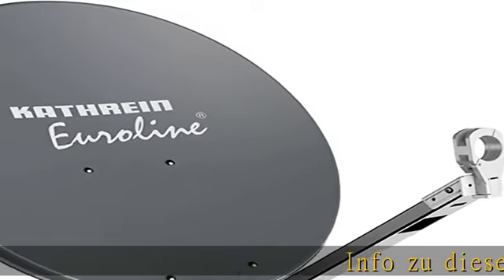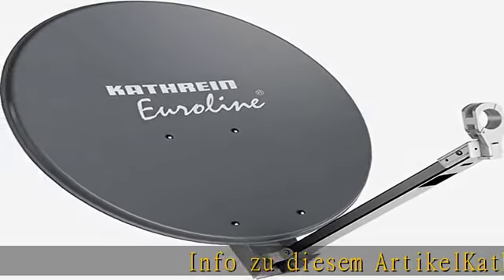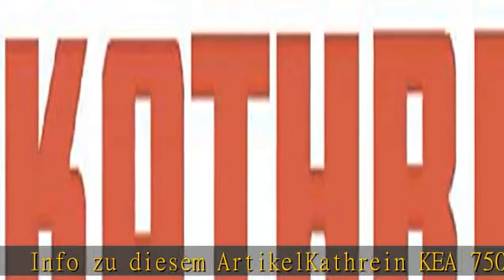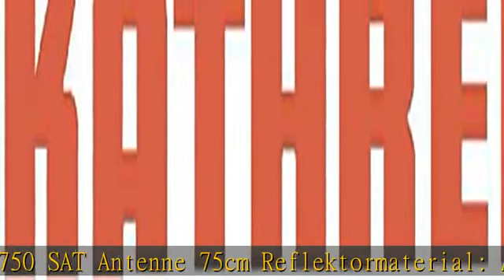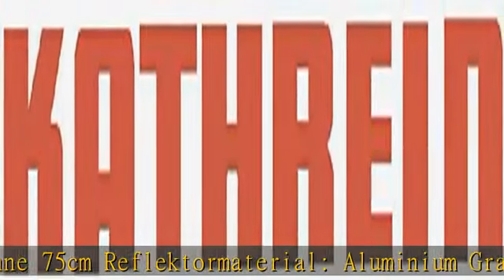Article Cothrain Kia 750, size 17.5 centimeters, reflector material aluminium, graphite finish. Link in the description to get this product today at the best price.